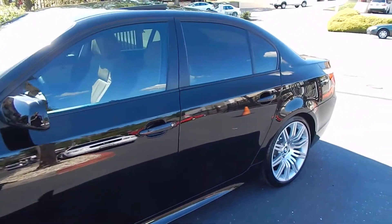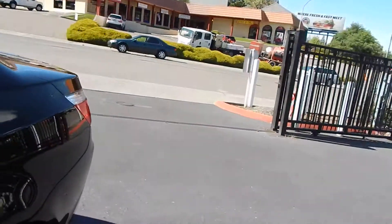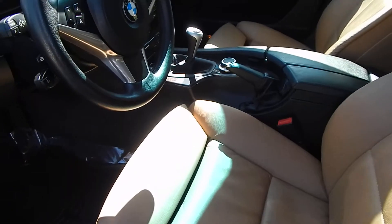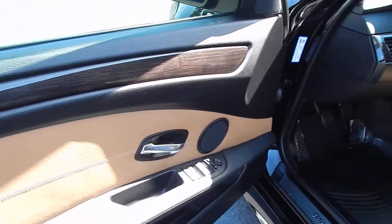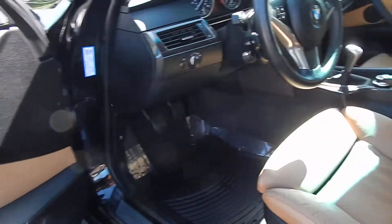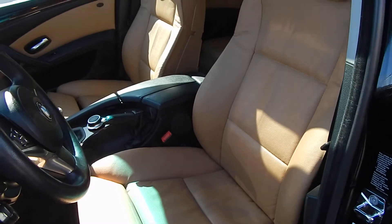Excuse the background noise here, we have some construction across the street. The interior of the vehicle is one of my favorite color combinations — darker color wood with the cinnamon leather, all-weather mats, beautifully preserved leather interior.